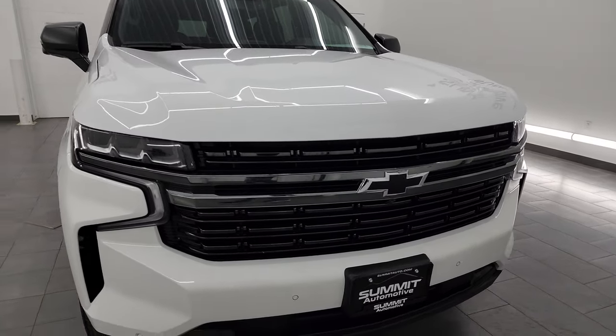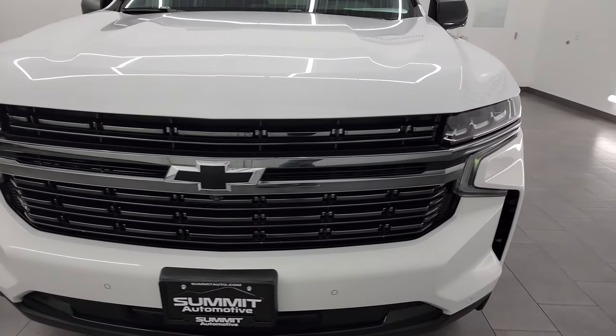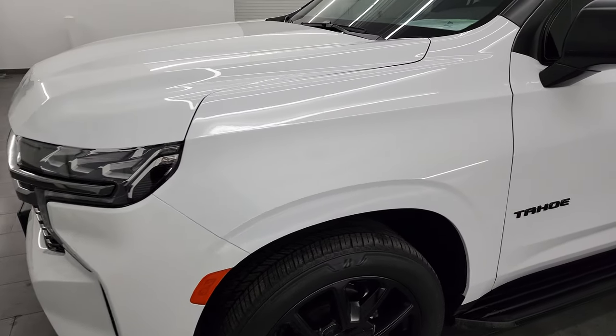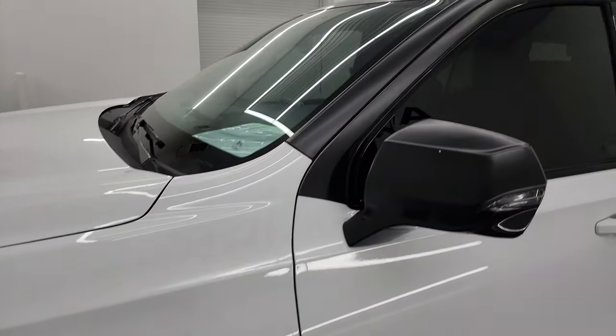I'm going to go all the way around in this video — inside, underneath — start it up and take a look under the hood to give you the most accurate representation of the vehicle. Summit White is the color. I shoot all my videos in 4K.